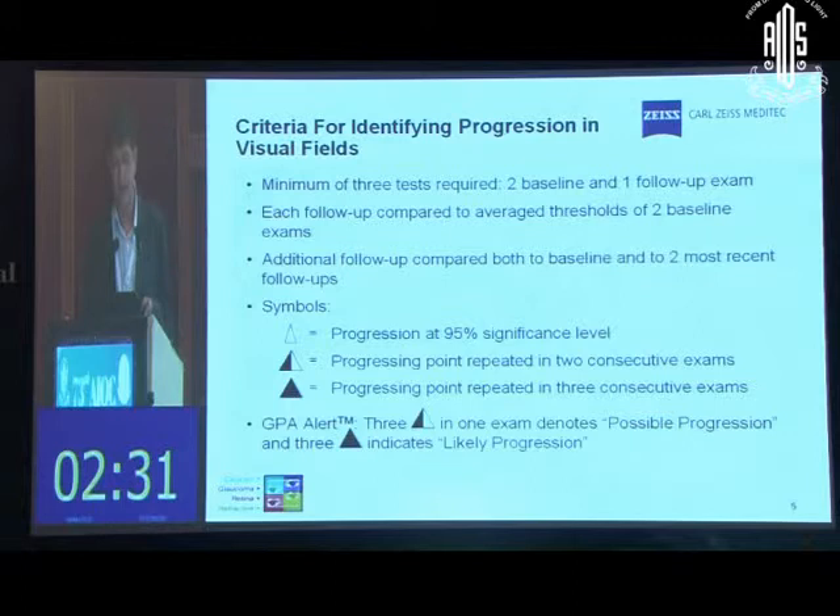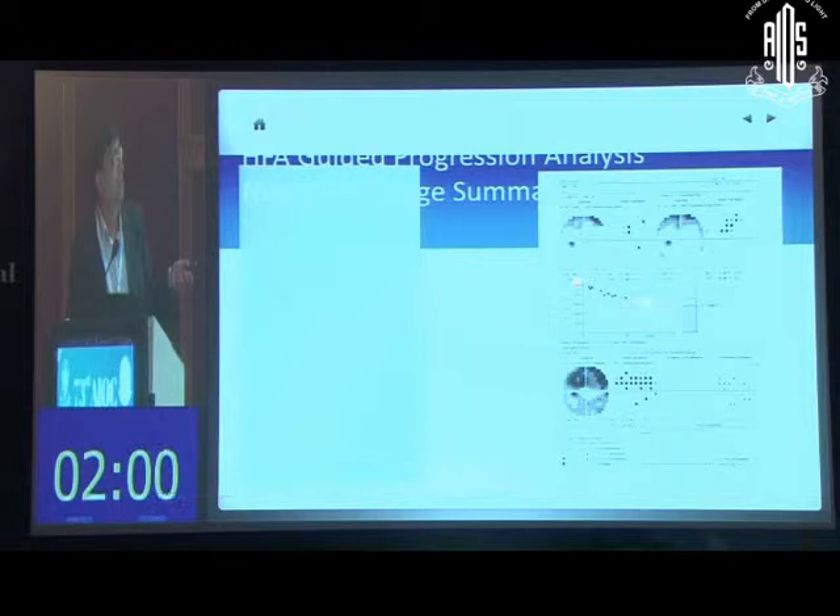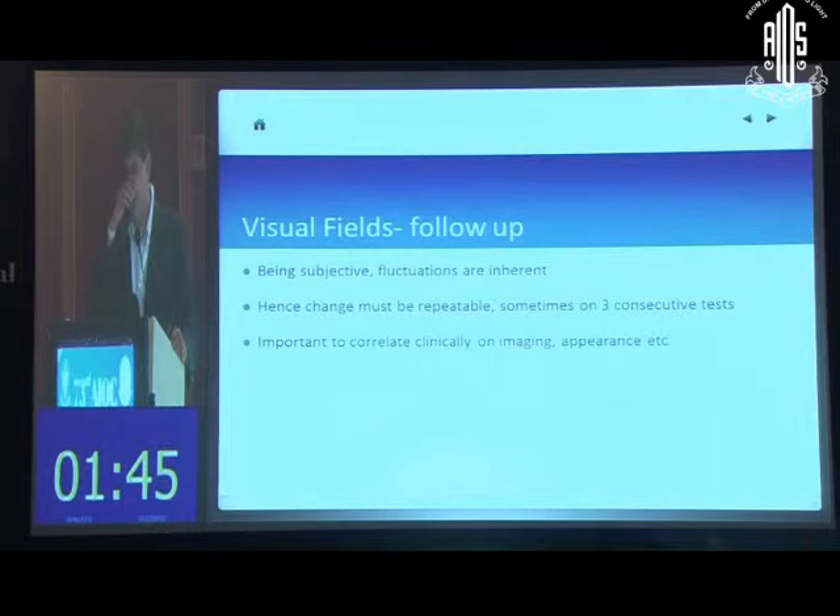When confirmed, you get a written alert saying 'possible progression,' or if repeated three times, 'likely progression,' identifying the area where progression has occurred. You can also get a trend printout showing the Visual Field Index over time with a prediction of what is likely to happen over the next five years — how fast this patient is progressing towards blindness. However, since visual fields are subjective and subject to fluctuations, you must be able to identify changes repeatably and reliably in the same location before confirming progression.